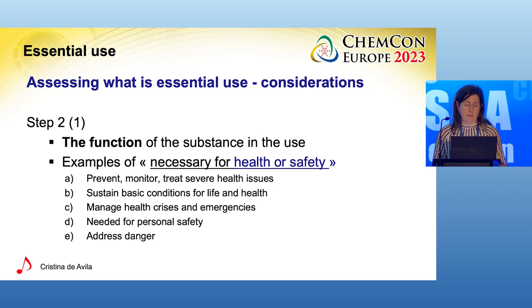The second step is the assessment itself. Here you can see some questions that are examples of considerations which may indicate the necessity of use for health or safety — elements you can also find in the contractor report. Is the function provided by the substance necessary to, for example, prevent, monitor, or treat severe health issues? Or sustain basic conditions for human life and health, such as food, water, shelter, or security?